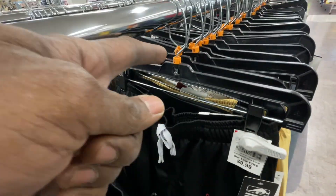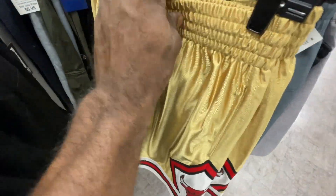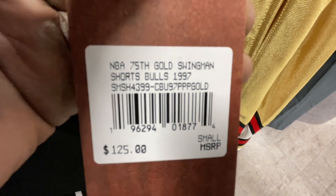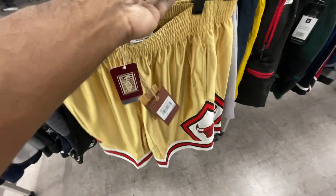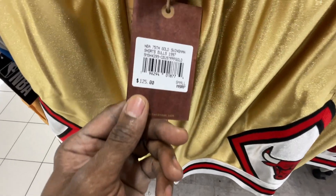These are Mitchell and Ness shorts — confirmed. These are fire! They got the 75th Anniversary Gold Swingman shorts from '97 — retail is $125 and they actually have two pairs of them in here. Only downside is they're size small. But these are sitting here and they look very clean. Let me know if y'all would pick these up down in the comments.